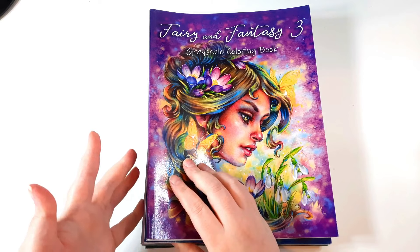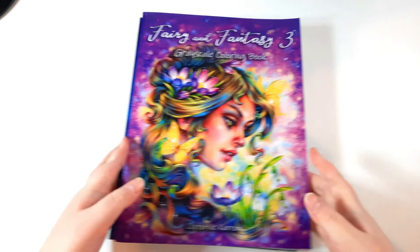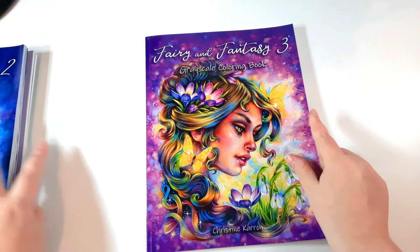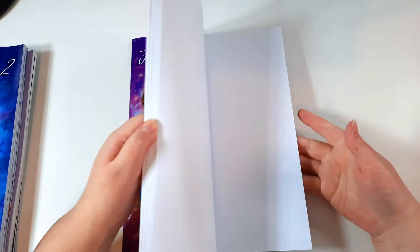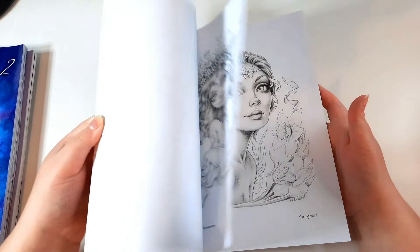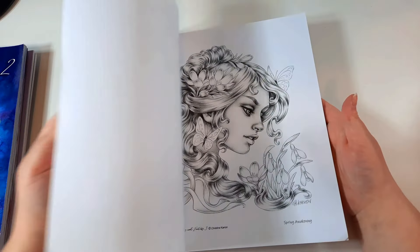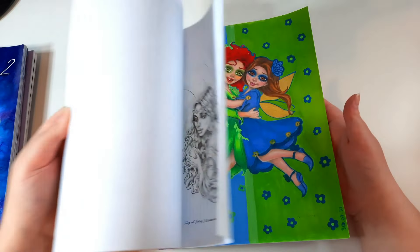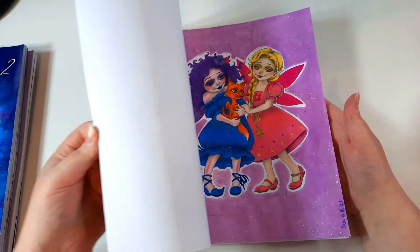Next I have Christine Karen — one of my favourites — and I have five of her books. I'll show them probably in reverse order. This is Fairy and Fantasy 3 Grayscale Colouring Book, the newest one. I think I've done three pages in here, although I want to do so many more. Christine's work is just amazing.